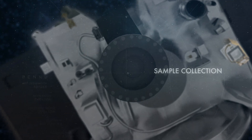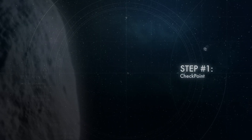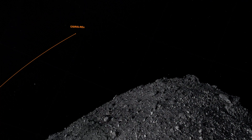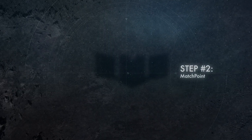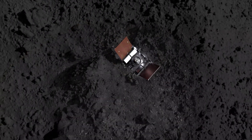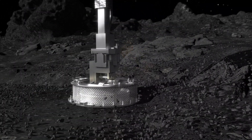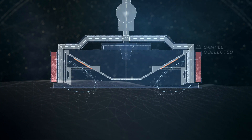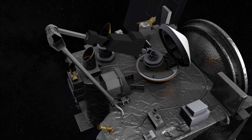The TAG event — our Touch-And-Go event — is where we'll actually be retrieving the sample from asteroid Bennu. We start with a series of maneuvers: the checkpoint burn, where we check our position and velocity relative to the sample site; then the matchpoint burn about 10 minutes later, which zeros out our horizontal velocity relative to the surface. About 10 minutes after that, we make contact, fire the gas bottle, and then back away.